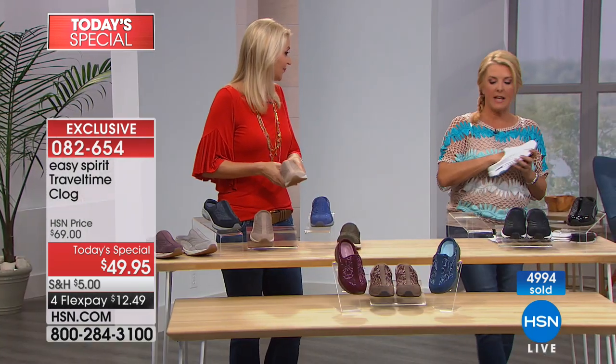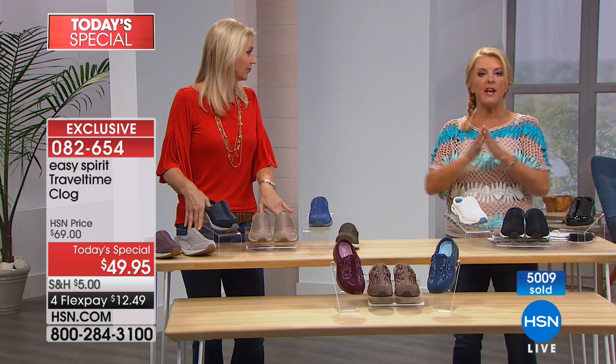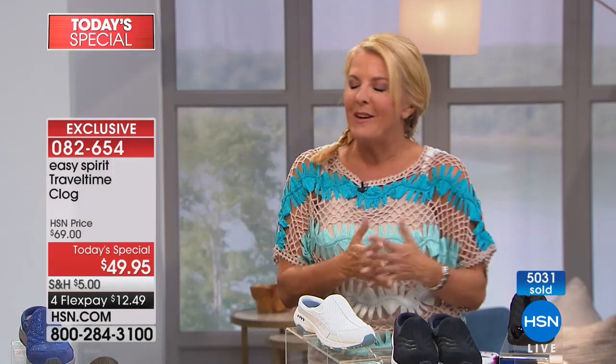About 800 of you are on hold with an operator. Use express ordering or go to HSN.com — it's a couple of easy clicks. We've separated the options into leathers, suede, and fabric. Click on any of those three boxes and all the colors open up. With flex pay it's just a couple of clicks and you're done, and you jump to the front of the line.